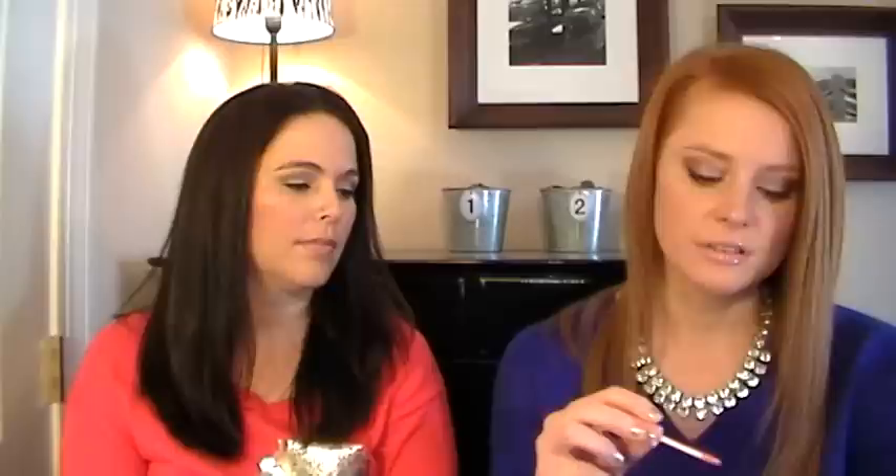I'm wearing right now the NYX Butter Gloss in Creme Brûlée. I've been loving this one at work because it's just a color I can put on without really thinking about what my eyes look like or what color clothes I'm wearing — you can't go wrong with it. I love the butter glosses; they are fabulous for the money. Great minds think alike — I also brought a butter gloss: Divine Gloss. It melts on your lips and smells like buttercream frosting.